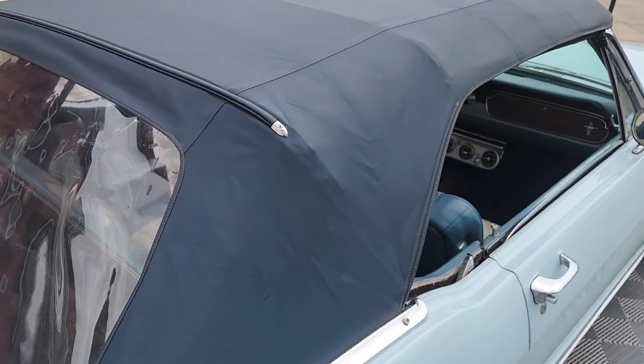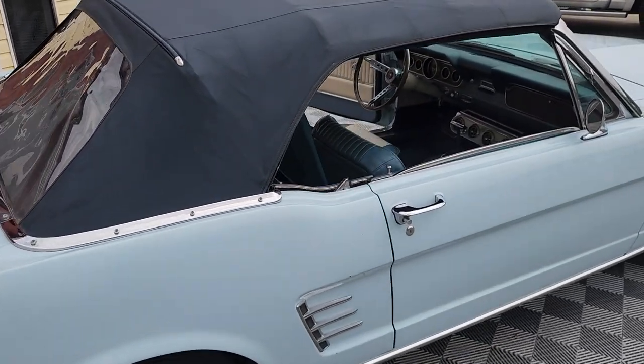I would imagine, if I were the owner, the top would be down most of the time anyway.